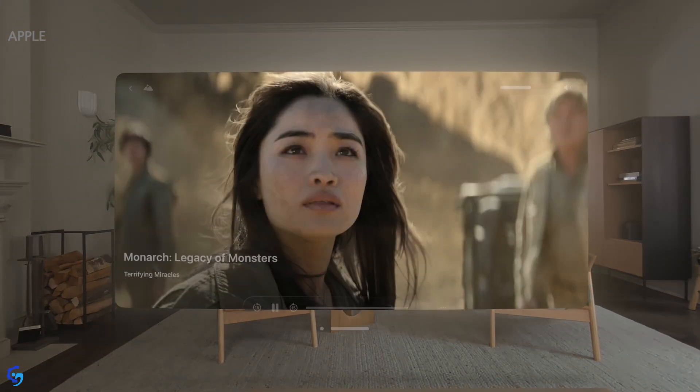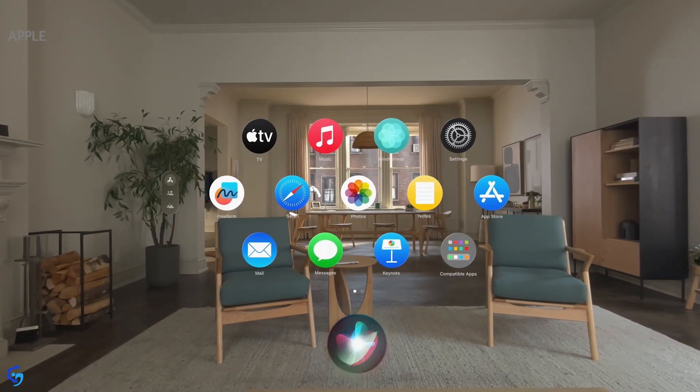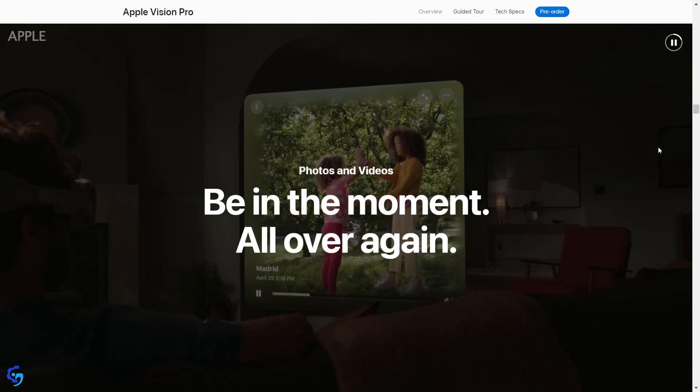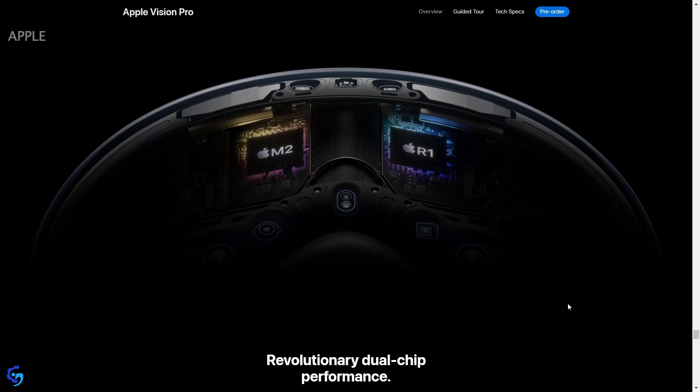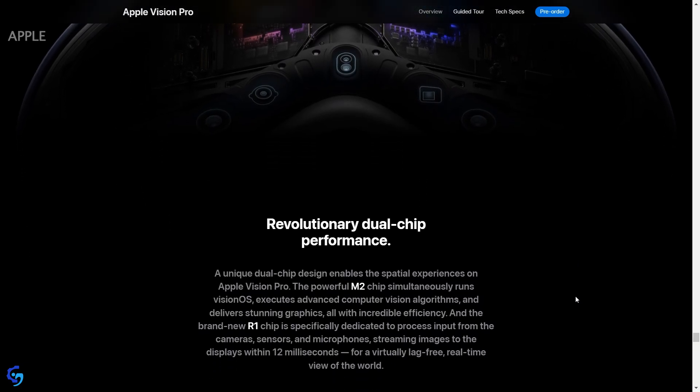You can watch movies, play games, listen to music, and also see videos in 3D. You don't need any controller for the interactions, and it comes with an M2 chip and an R1 Apple silicon chip.